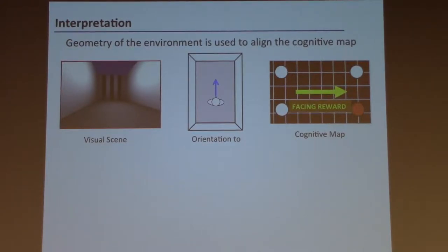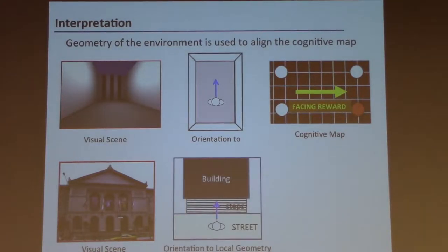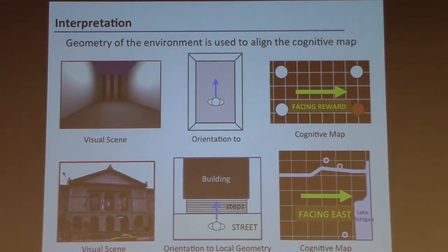The equivalent for a human walking around a city: if we get lost, we look out at the visual scene, form some representation of our orientation relative to the geometry of the scene — in this case, probably defined by the alignment of the street and the facade of the building — and then use that to figure out how we're aligned in the broader environment. This is actually the Art Institute of Chicago: if you're facing this facade, you must be facing east.